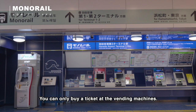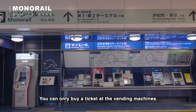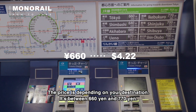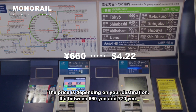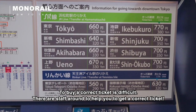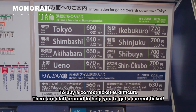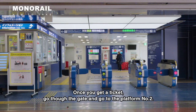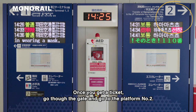You can only buy a ticket at the vending machines. The price depends on your destination — it's between 660 yen and 770 yen. Buying the correct ticket can be difficult, but there are staff around to help you. Once you get a ticket, go through the gate and go to platform number two.